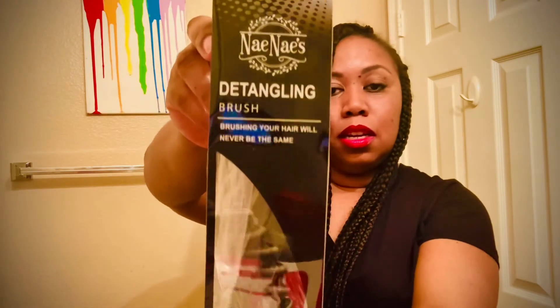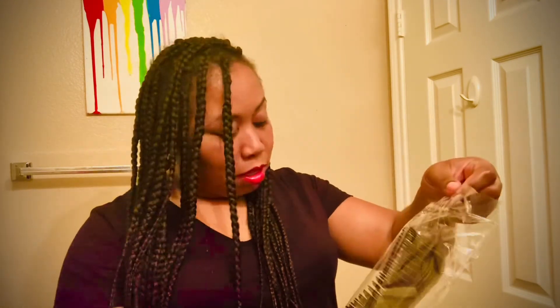Oh yeah, I forgot I even ordered this — it took a little bit to get here. This is a detangler brush. This is great, so I can test it out. I'm eager to use that.